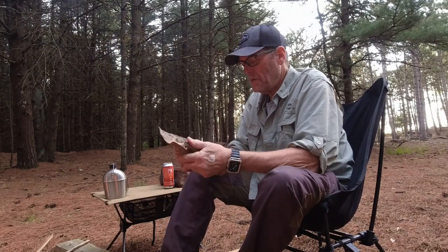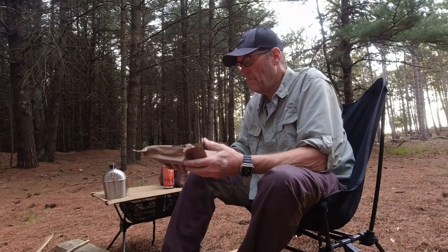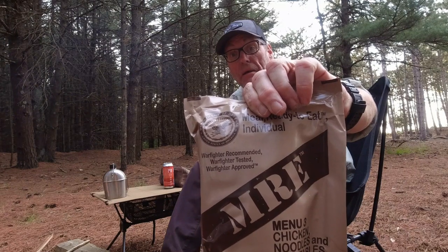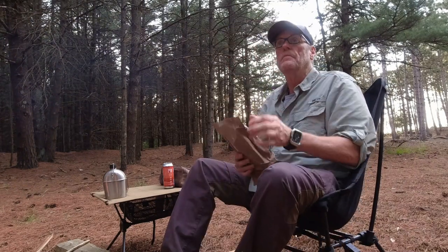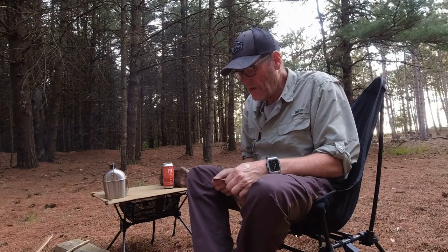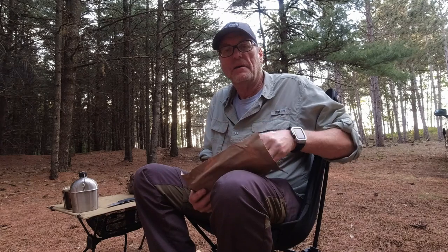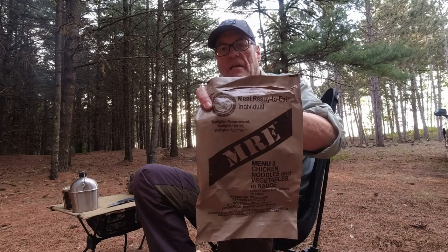Today I'm going to have menu number three MRE, which is chicken noodles and vegetable sauce. I'm thinking maybe like a chicken a la king or something like that. Let's open the package. These things are so cool because they basically give you more than just one evening — they have pretty much everything from coffee to toilet tissue. These little MREs are basically what our military eats. They're so compact and come with everything. You can even use the outer bag as a trash bag when you're done.